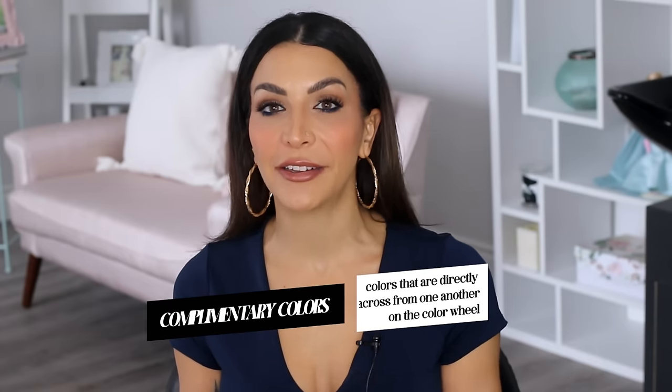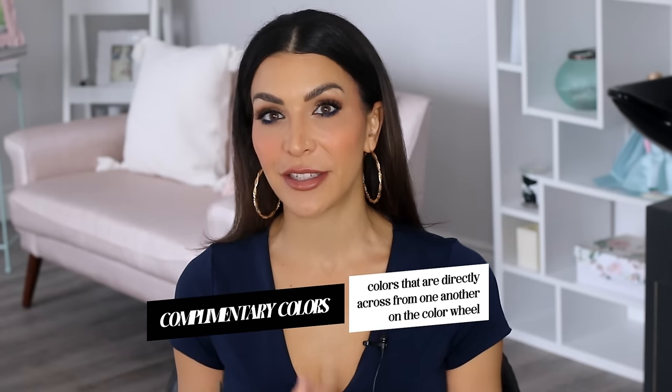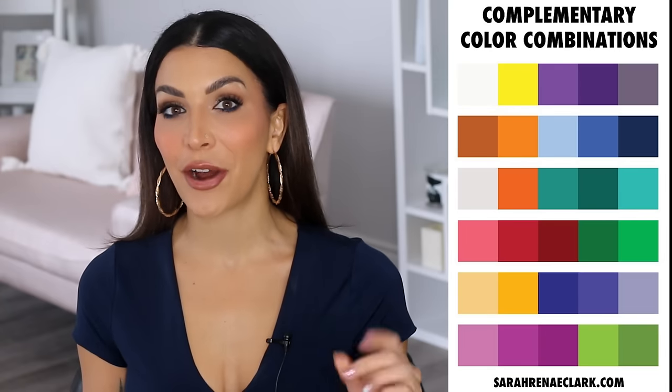Complementary colors are colors directly across from one another on the color wheel — for example, red and green, orange and blue, purple and yellow. These color combinations are bold but especially pleasing to the eye. If you stare at a blue sheet of paper and then immediately stare at a white wall, you'll see a faint orange as an afterimage. Complementary colors simultaneously stimulate different parts of the eyes, making them dynamic since they biologically play off each other's intensity — a great natural example of opposites attracting.